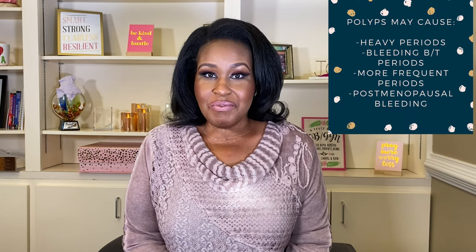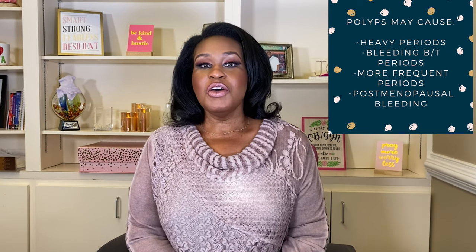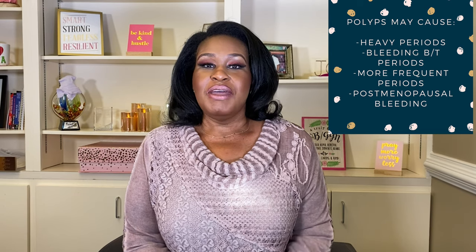When you have endometrial polyps or polyps inside the uterine lining, you can see really abnormally heavy bleeding and really abnormally frequent bleeding. Women may have periods that are lasting a really long time, or they may have a period, stop for a few days, then the period comes back on and they bleed even more. So this could certainly be a cause for abnormal bleeding.